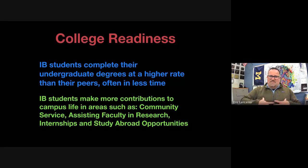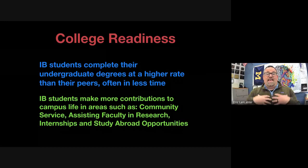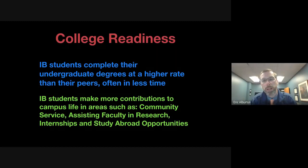IB students are also completing their undergraduate degrees at a higher rate than peers, often in less time. They're successful from the start — IB alumni come back and say their first year of college felt like a review because they were so prepared. Students who don't do this kind of rigorous curriculum sometimes struggle with the difficulty of college work. The IB program is a stepping stone to college.